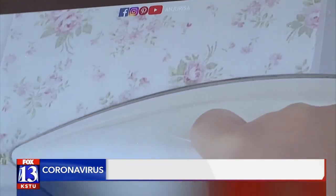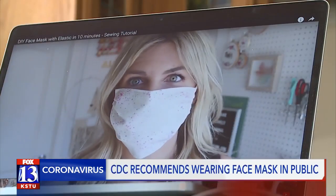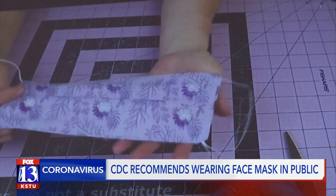Is it perfect? Does it block even the smallest particles? No. But I think in such a serious epidemic, thinking about using things that may not be perfect but have something to offer is probably a very reasonable idea.